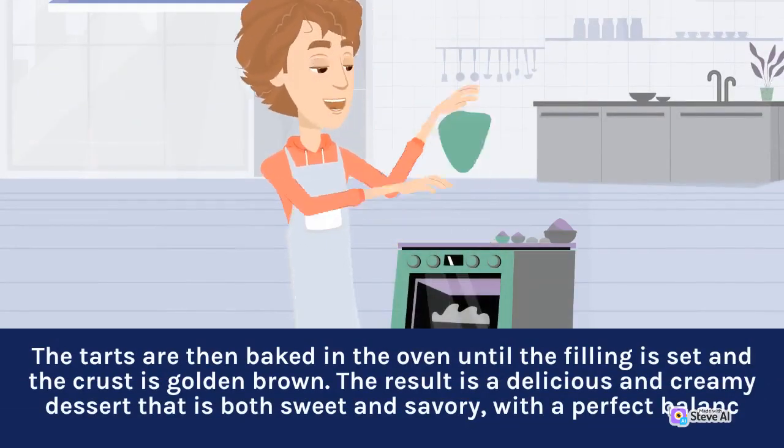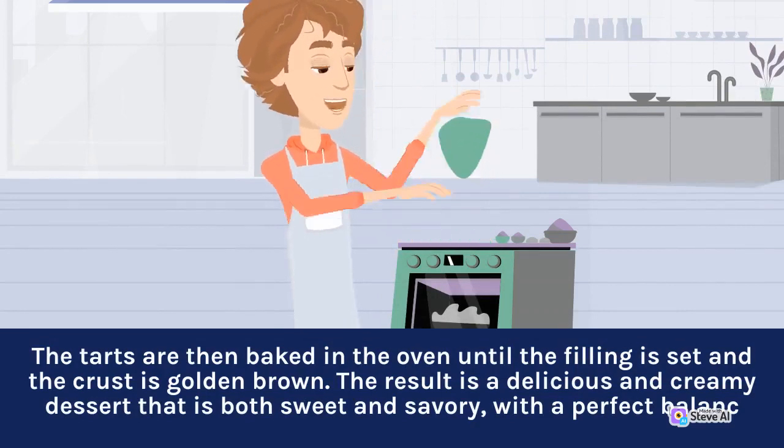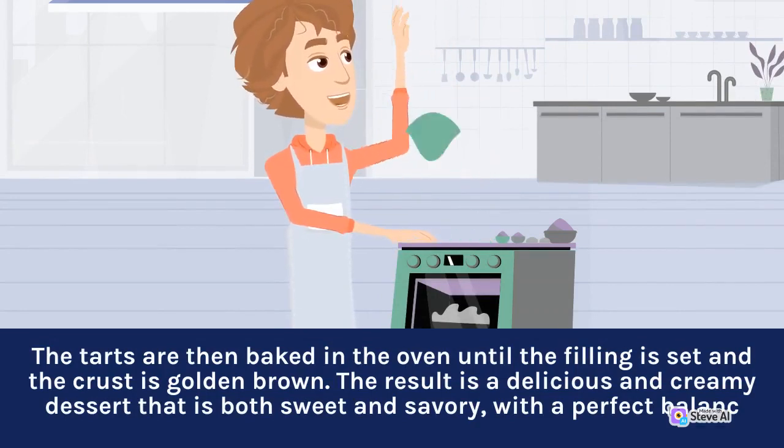The tarts are then baked in the oven until the filling is set and the crust is golden brown. The result is a delicious and creamy dessert that is both sweet and savory, with a perfect balance.